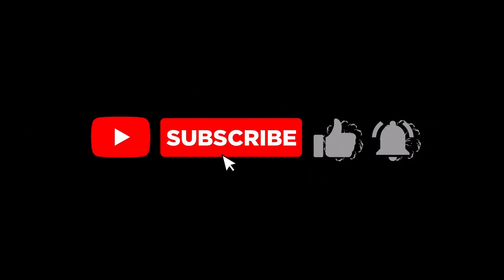Don't forget to subscribe to keep up with the latest in AI and tech innovation. Who knows? The future could be closer than you think.